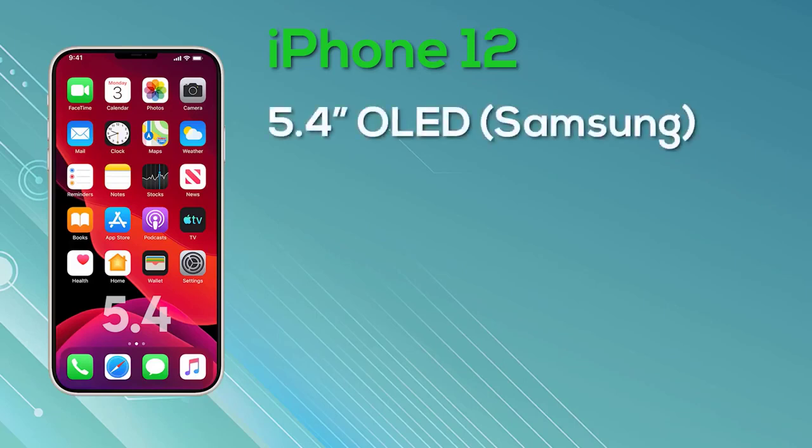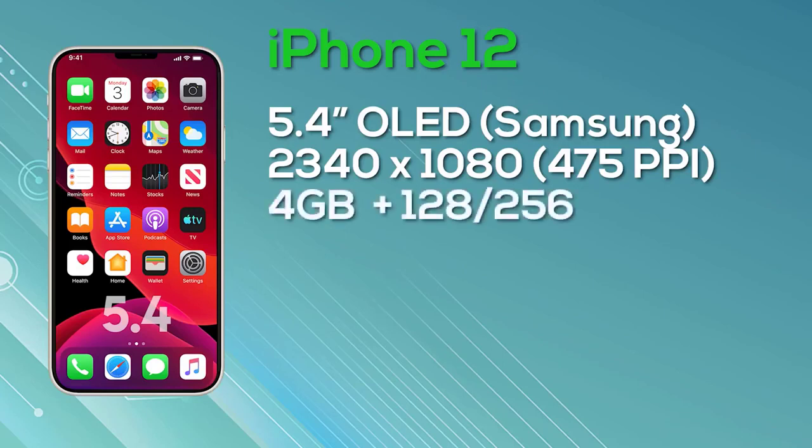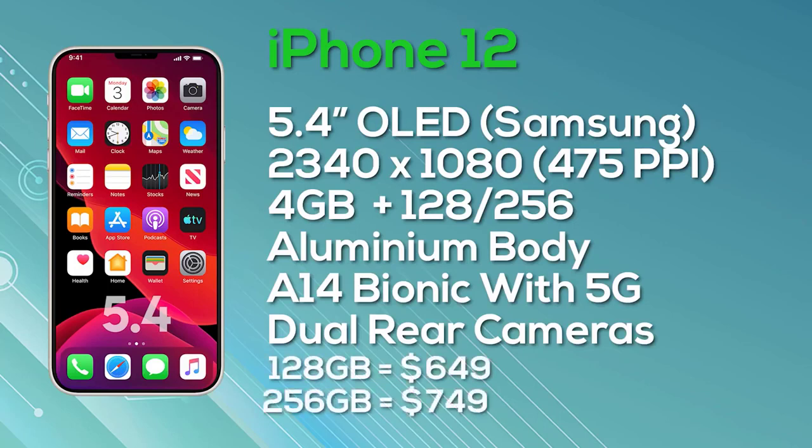Starting with the entry-level model: the iPhone 12. This is a 5.4-inch iPhone with an OLED super retina display from Samsung. It has a resolution of 2340 by 1080, giving 475 pixels per inch, and has an 8-bit color depth. There have been rumors of models having a 120Hz display, but unfortunately this model is 60Hz only. It will be equipped with 4 gigabytes of RAM and a choice of 128 or 256GB storage, with an aluminum body, A14 Bionic chip, 5G support, and a dual camera setup, shipping with iOS 14. Pricing starts at $649 for 128GB and $749 for 256GB.